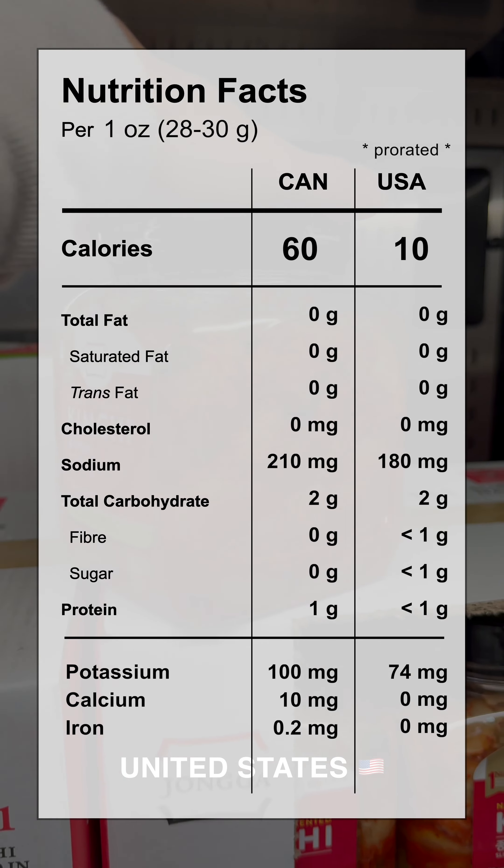It's available in a 1.2kg container for $9.99 in Canada. In the U.S., they have a slightly bigger package at 1.5kg.